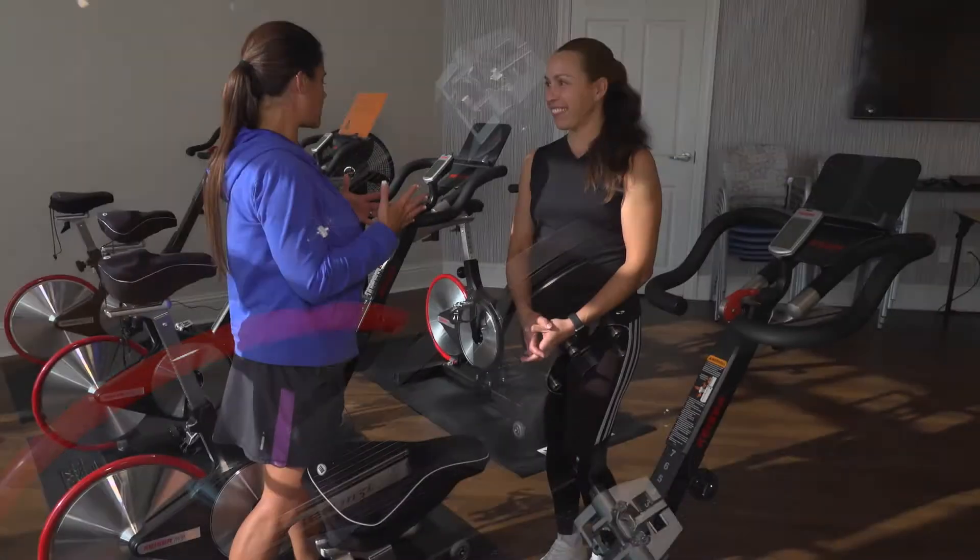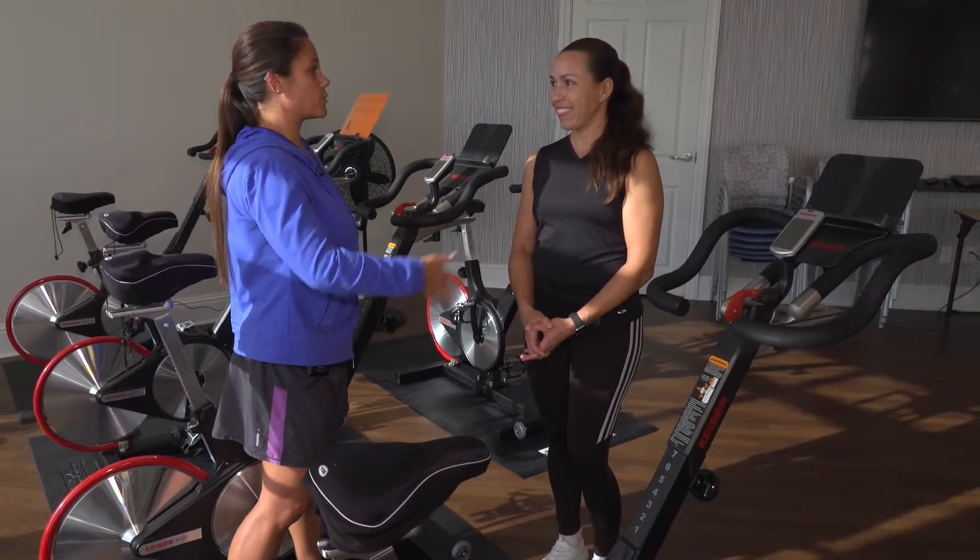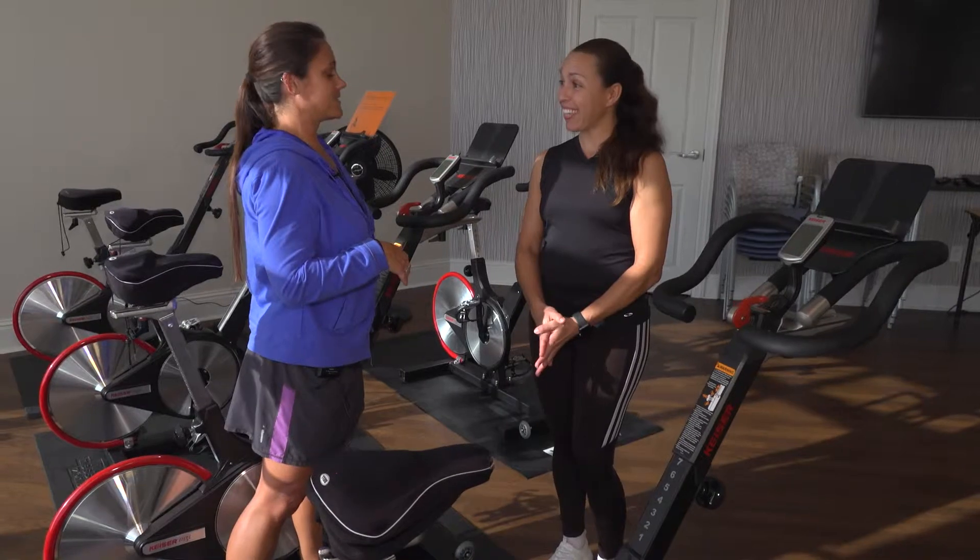That's right, because someone our height would set the bike differently than someone 6'2", right? Exactly.